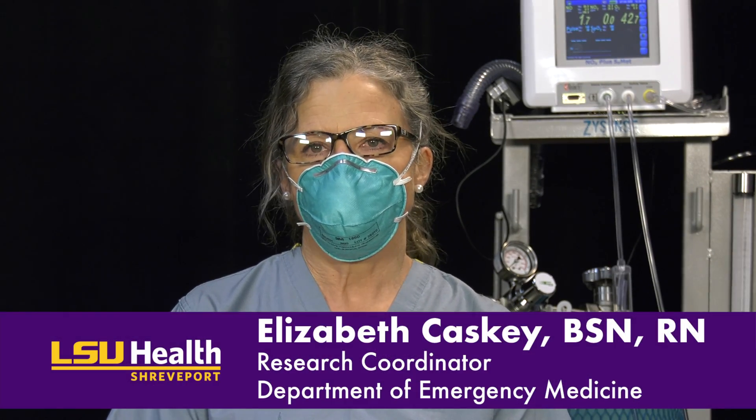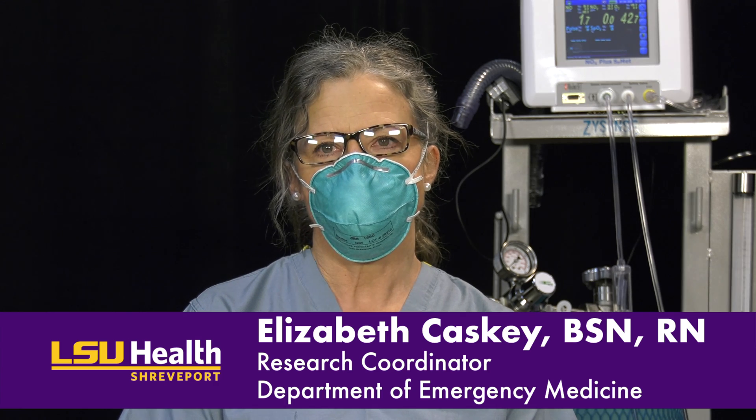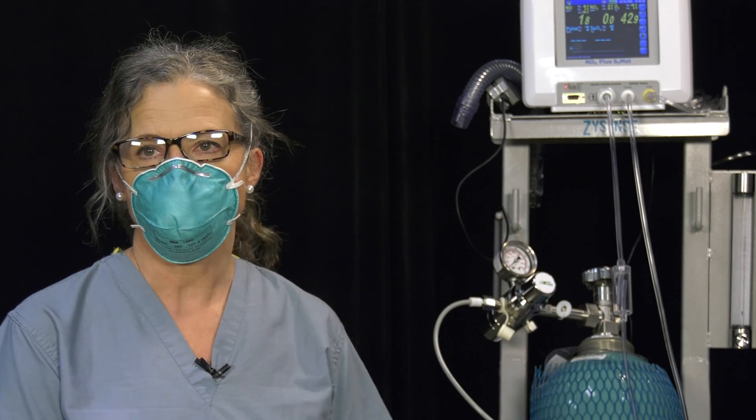Dr. Kevel contacted Dr. Scott and me about conducting this research in our intensive care unit. Once our IRB approval was obtained, we were able to get the equipment in place. We did order that from different locations to try to get everything together to provide what you see here.